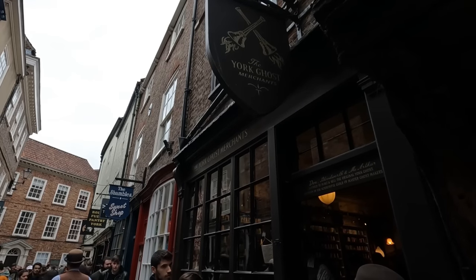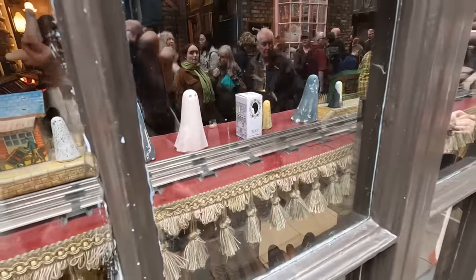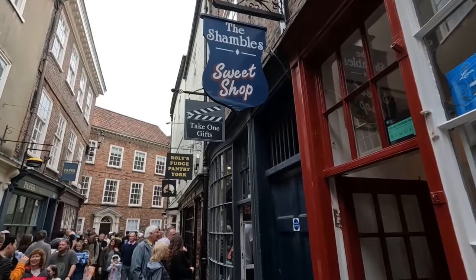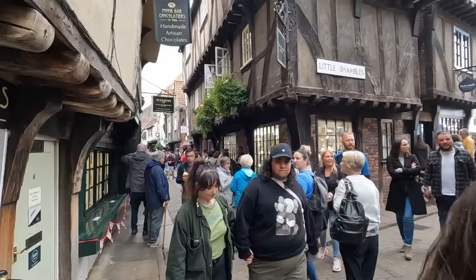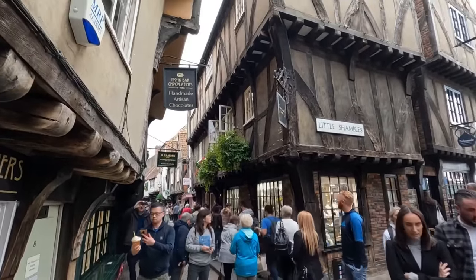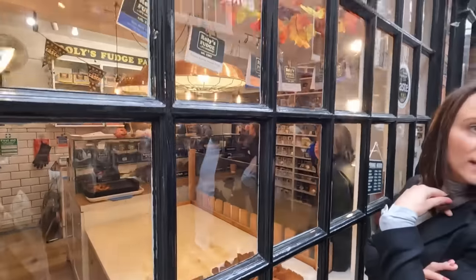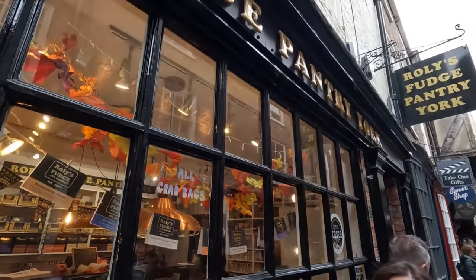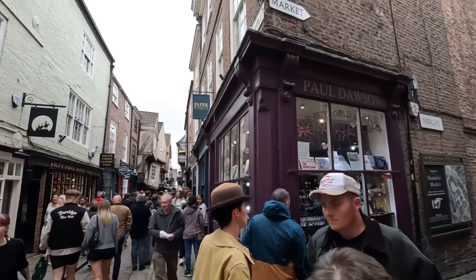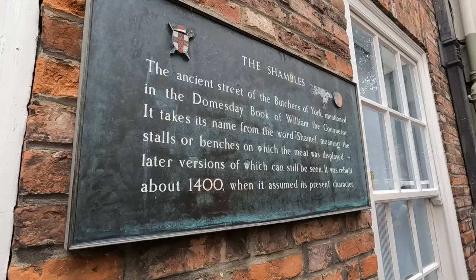The biggest craze in the Shambles these days is York Ghost Merchants. This store always has a line that is at least an hour long, and inside you can buy an ornamental ghost specifically made in York to fit your unique style and personality. The Shambles can get quite busy and all the shops open around 10am. If you want the Shambles completely to yourself, I'd recommend getting here before everything opens around 9am.